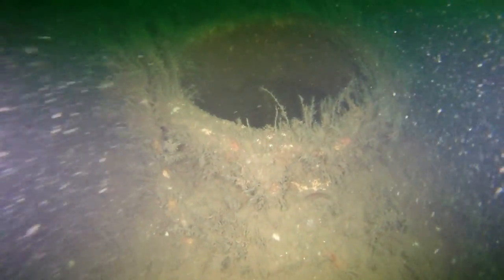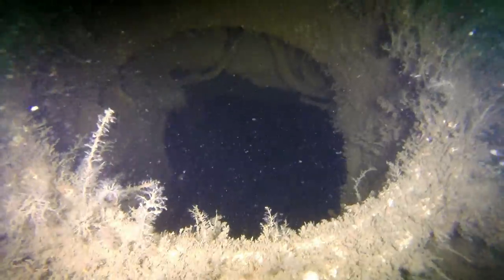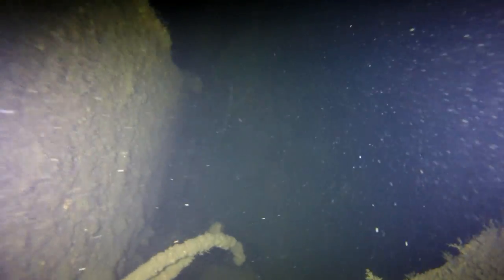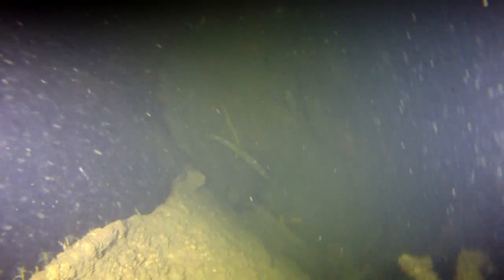As we move further aft, we come across the battery access hatch. Lowering the camera down in there, there are all kinds of debris on the bottom. We're going to keep moving backwards and we'll come across the forward personnel access hatch. These are some tight quarters, folks — you can really see just how cramped it was in there.